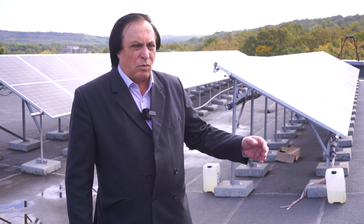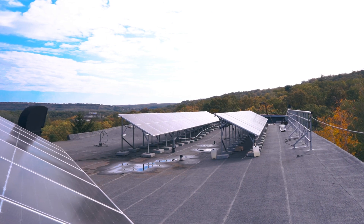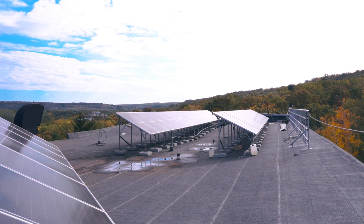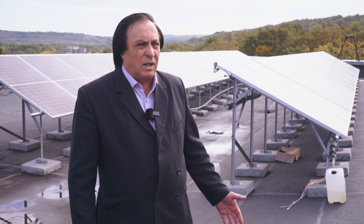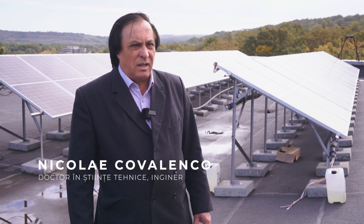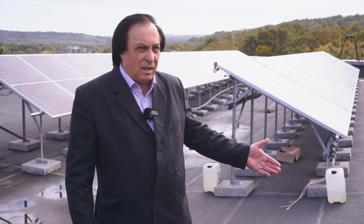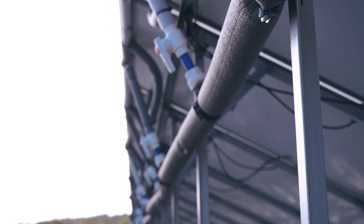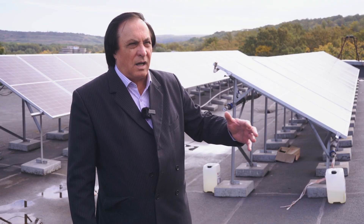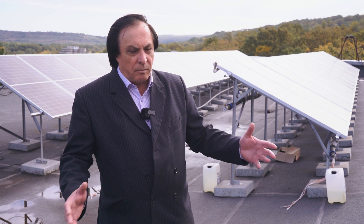Această inovație este de nivel mondial — este o noutate nu numai în Republica Moldova, dar și în lume. Față de celelalte de peste hotare, se deosebește prin faptul că este mult mai ieftin și mult mai eficient. Pentru țara noastră are o importanță extraordinară, acuma toți cunosc că este o criză energetică, o criză foarte dură care se aprofundează, și noi avem soluții naționale prin care putem să rezolvăm necesitățile atât ale instituțiilor publice, cât și ale sectorului rezidențial — adică orice casă de locuit poate să aibă un astfel de sistem.